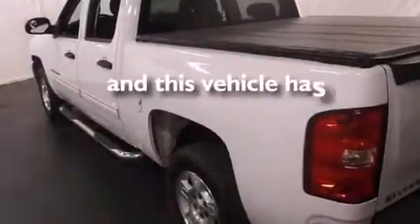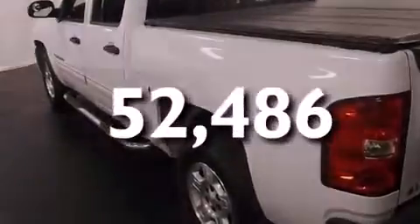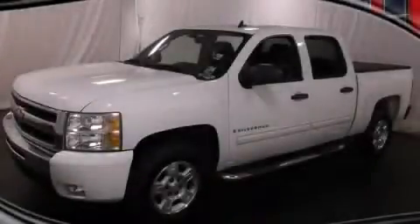This vehicle has fewer than 53,000 miles on the odometer. Stop by today and test drive this vehicle for yourself.